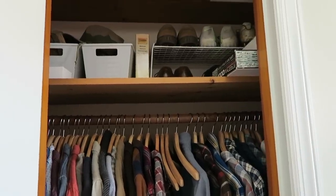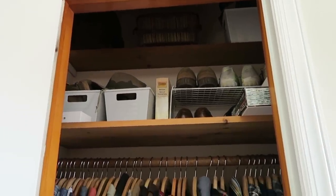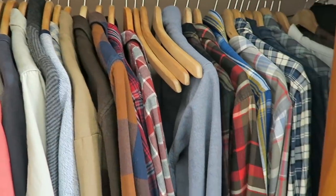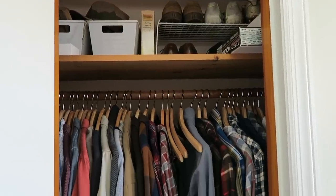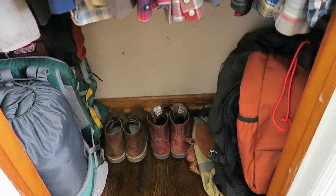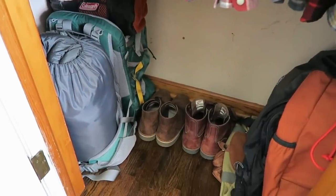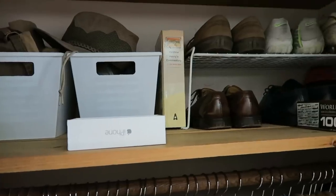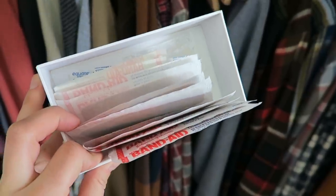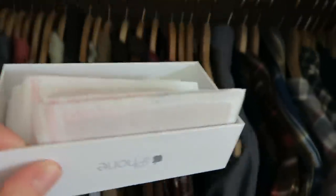In my husband's closet, we went in and reorganized it at the beginning of November and now we have everything categorized by short sleeve shirts, then all of his long sleeves and flannels. It may seem like a lot but it fits in here really nicely. At the bottom he has a lot of outdoor gear, an air mattress, and his two pairs of boots. At the top he has more outdoor gear and things stored in bins. We also keep band-aids in here because my kids love to play with them, so when we actually need one for a real cut we have them stored away.